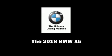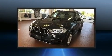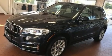Sensibility and practicality define the 2018 BMW X5. It features an automatic transmission, all-wheel drive, and a 3.0-liter six-cylinder engine. The engine breathes better thanks to a turbocharger, improving both performance and economy.